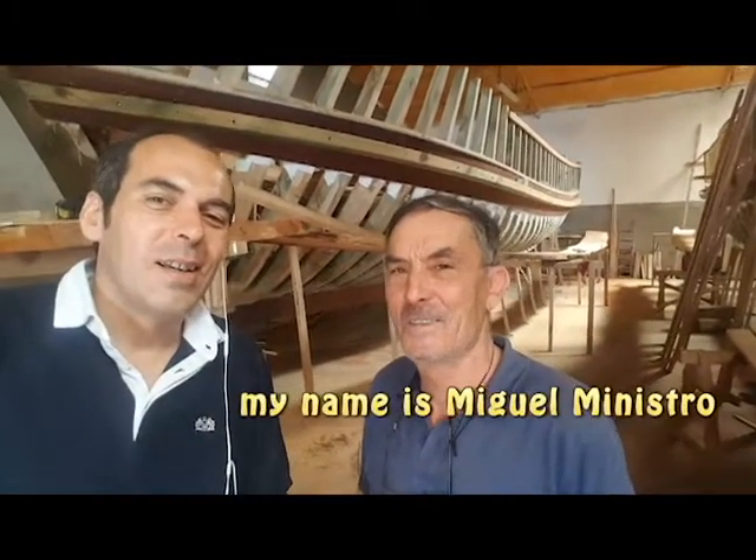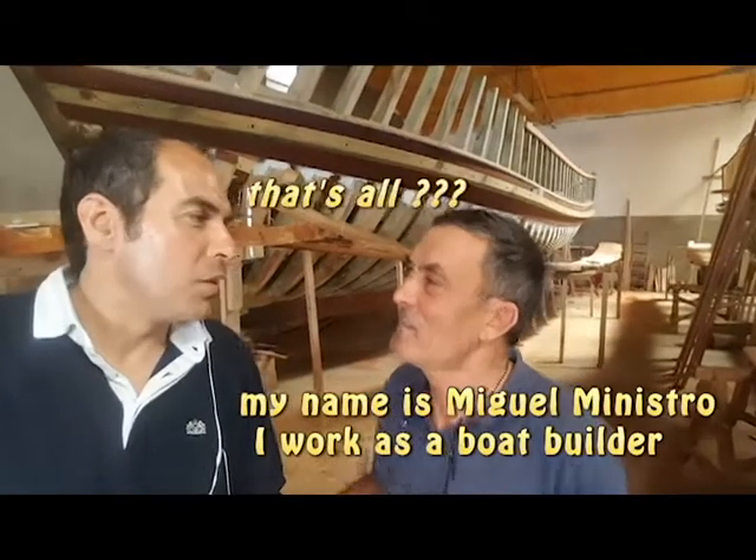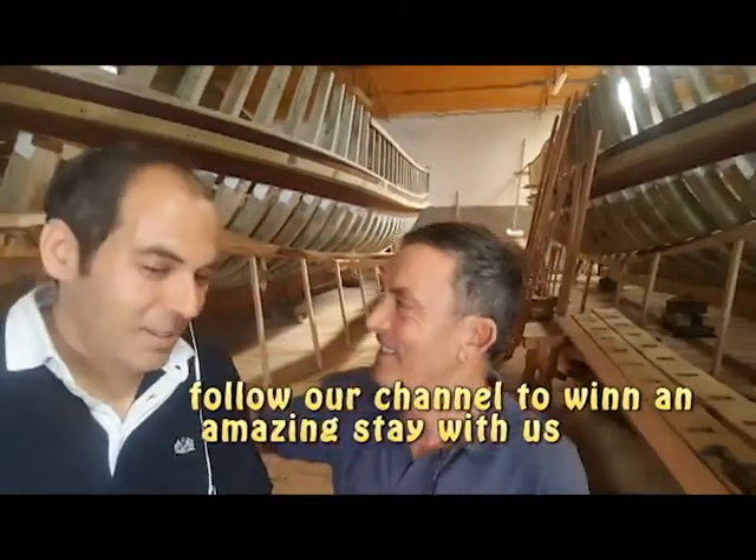I'm Miguel Ministro, I work in the construction of the boat. So follow our channel. He's incredible — such an artist, such a good soul, such a good heart. But he's super, super shy. He was very embarrassed to speak with just a phone in front of him. They ran away because they are working on another boat. Anyway, Miguel Ministro — Ministro is his last name, it means minister.